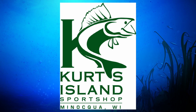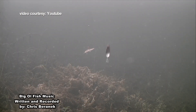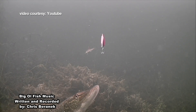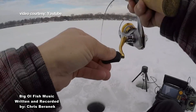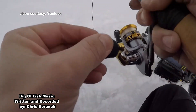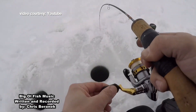Newswatch 12's Big Old Fish is brought to you by Kurtz Island Sports Shop in Minocqua. You better need a bigger boat. I don't know if you've thought about this or not, but let me ask you — where do you think fish go for a facelift? Why, the plastic sturgeon, of course. Even for me, that was pretty bad.